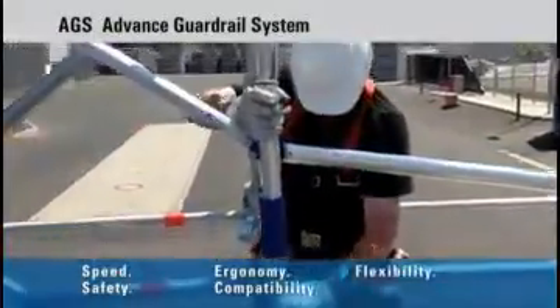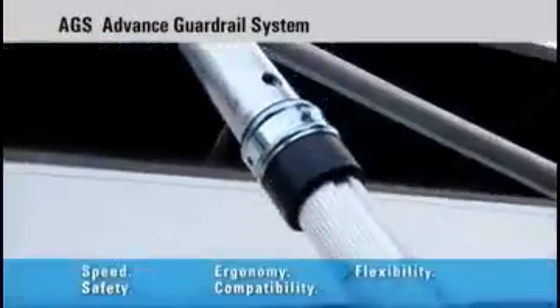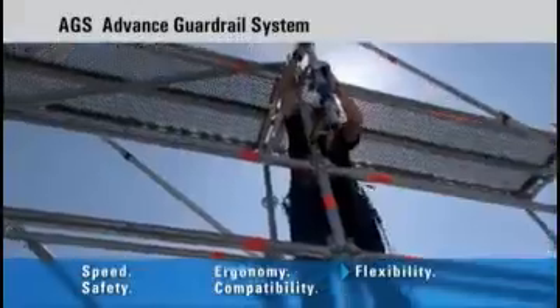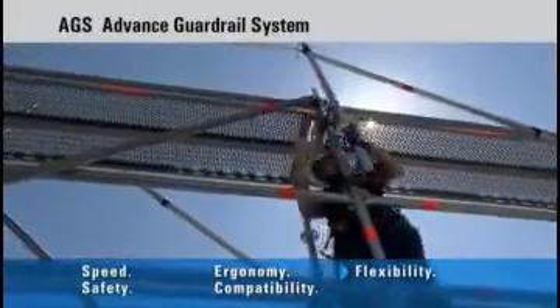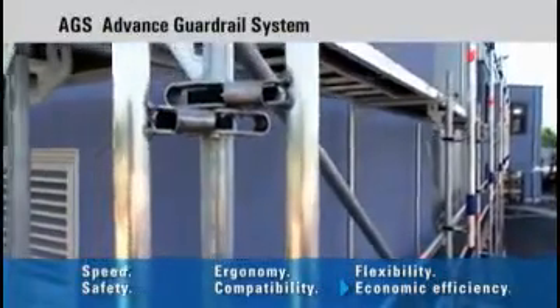It can be fitted on either side of the scaffolding — inside and outside — for bay widths from one metre fifty to three metres seven. With just two components, the AGS is safe and efficient.